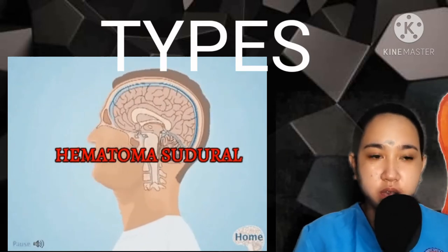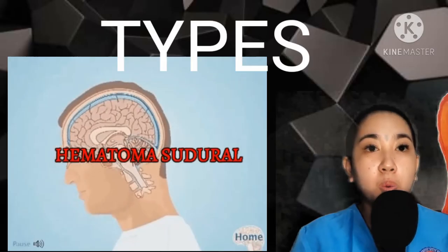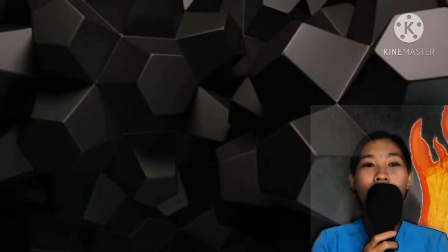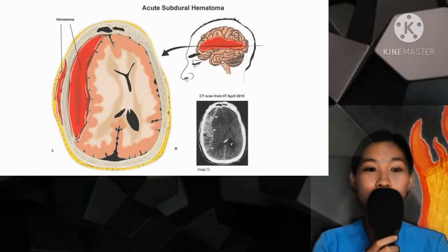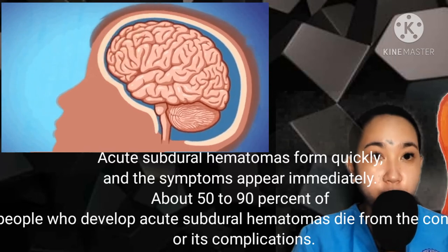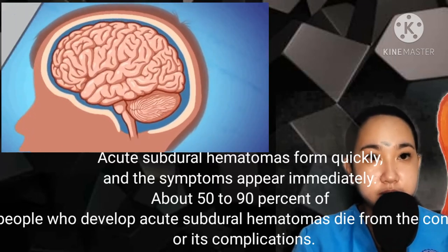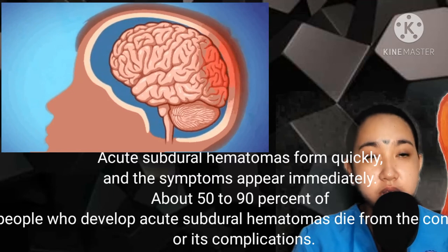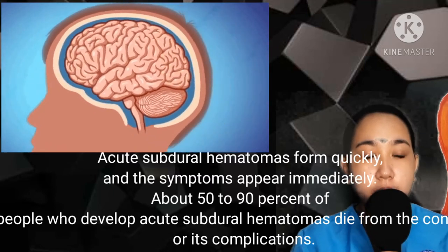There are two types of subdural hematoma: acute and chronic. Acute subdural hematomas occur when you sustain a major brain injury — this area can fill with blood and cause life-threatening symptoms. It is the most dangerous type of subdural hematoma. Acute subdural hematomas form quickly and the symptoms appear immediately. About 50–90% of people who develop acute subdural hematomas die from the condition or its complications.